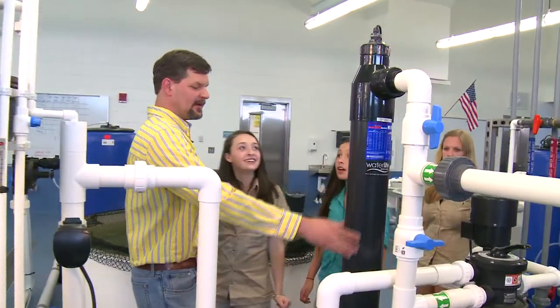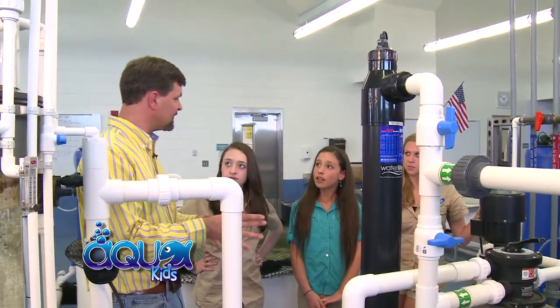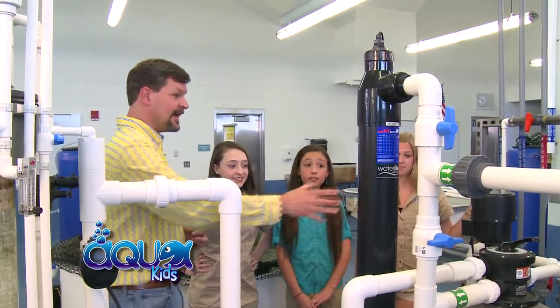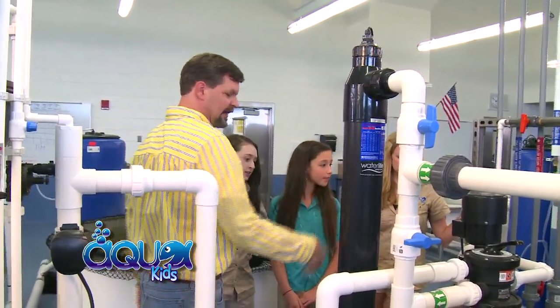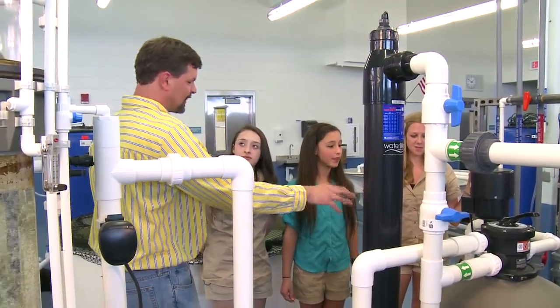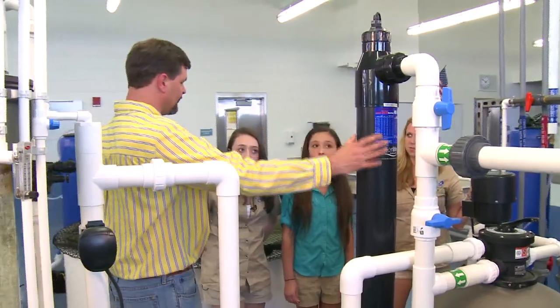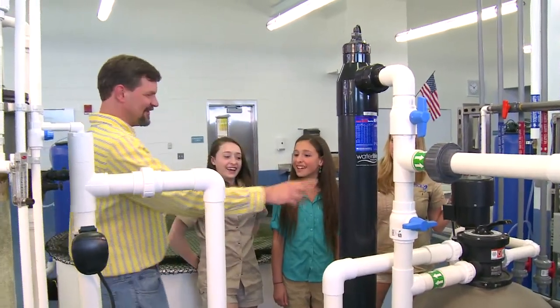This big black column is a UV sterilizer — inside is a light bulb that releases ultraviolet light. It bombards any bacteria, algae, or unwanted living organisms with ultraviolet light and kills them, ensuring the water is disease-free and clean. This big barrel here is called a bead filter, and it removes the large solid waste that the fish produce. So the water comes in, large particles are removed by the bead filter, it goes through the UV sterilizer, and then into the biological filter — then back to the blue unit.